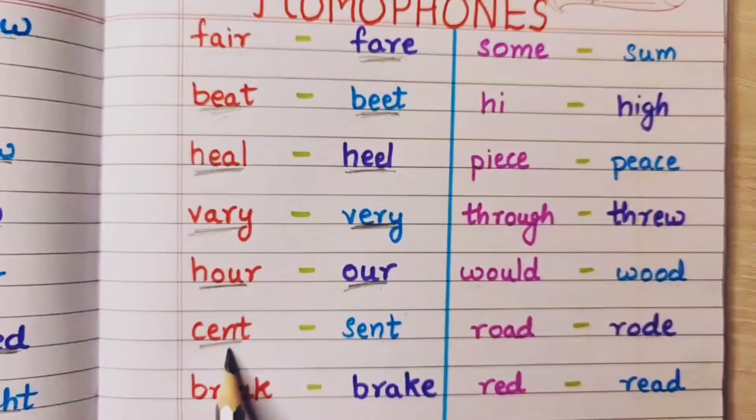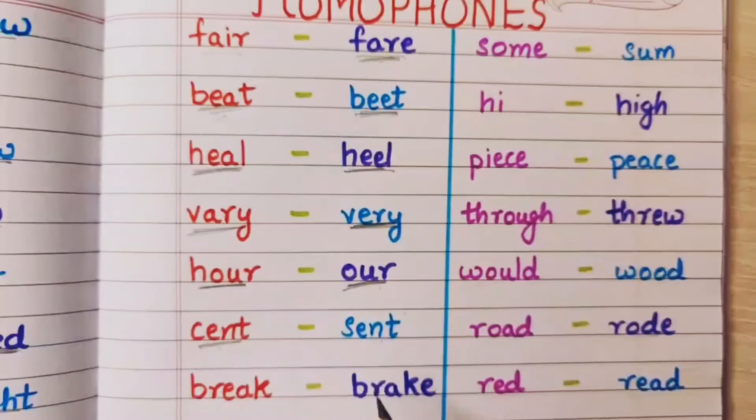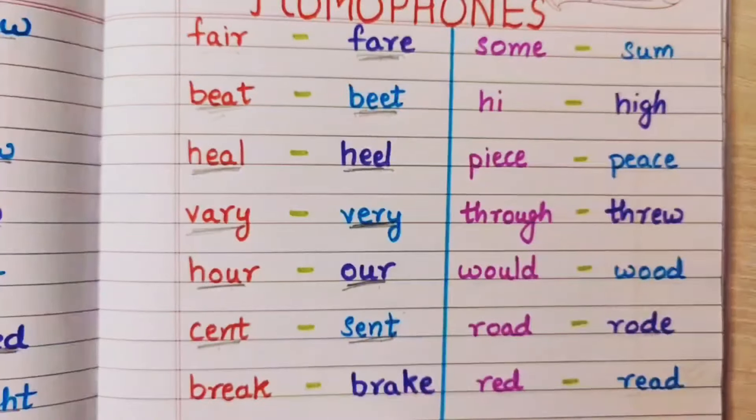Cent means money. And sent means bhej diya — I have sent him to school.